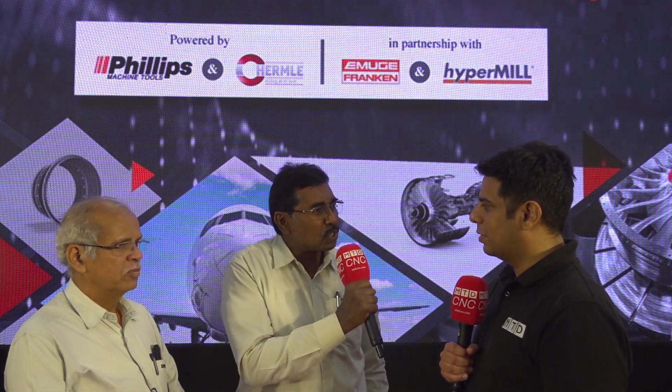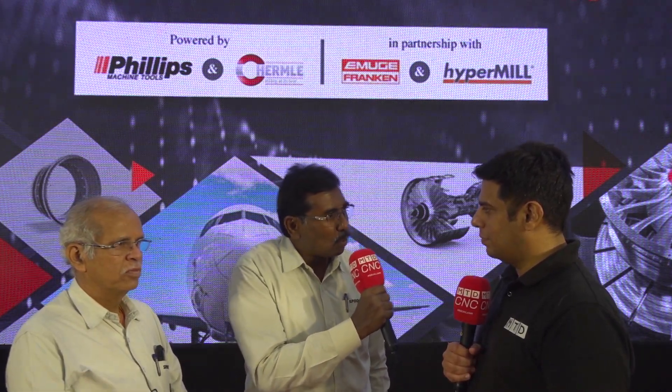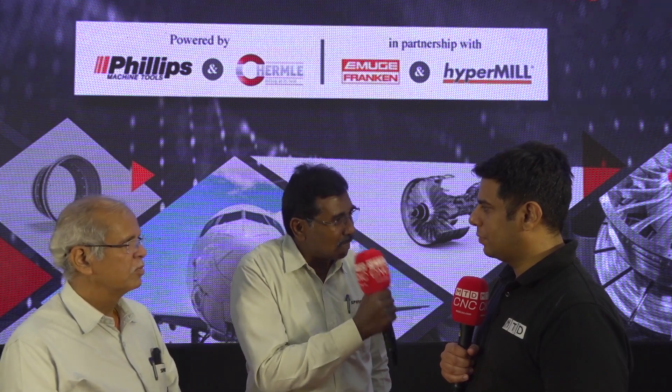There we built the confidence that the Hormley machine can produce the accuracies we were expecting. Then we gave test pieces to Hormley and they proved that accuracy — what we demanded, they proved those accuracies. With that confidence we purchased the machine. Today we have two machines and the needed accuracy we achieved it.